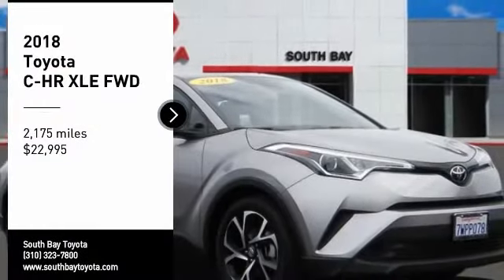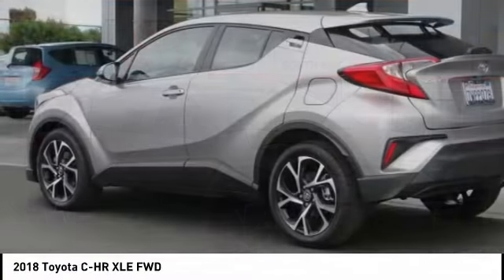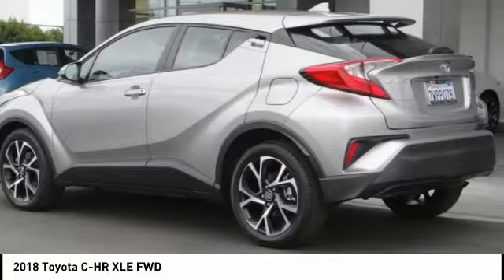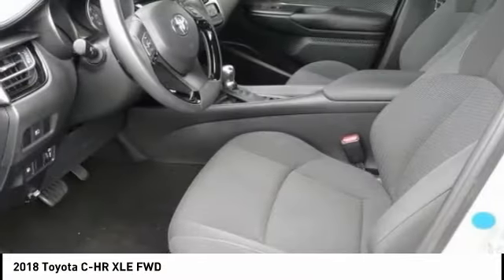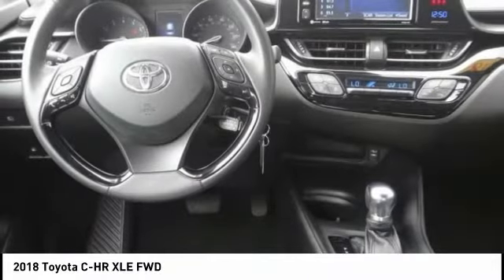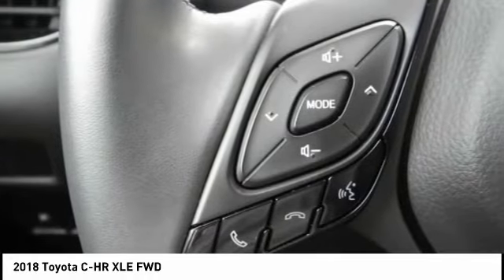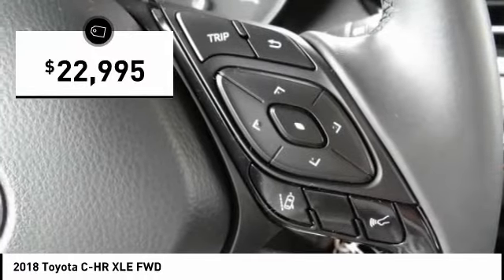Looking for the right vehicle? Check out the 2018 CH-R. The Toyota CH-R's fresh design makes it stand out in the crowd and the interior oozes with style. The CH-R handles like a race car and has all the safety features you'd expect from a Toyota vehicle, and is priced below $25,000.